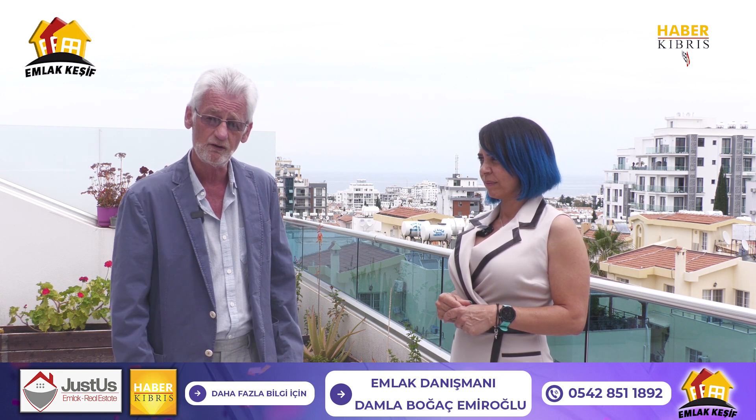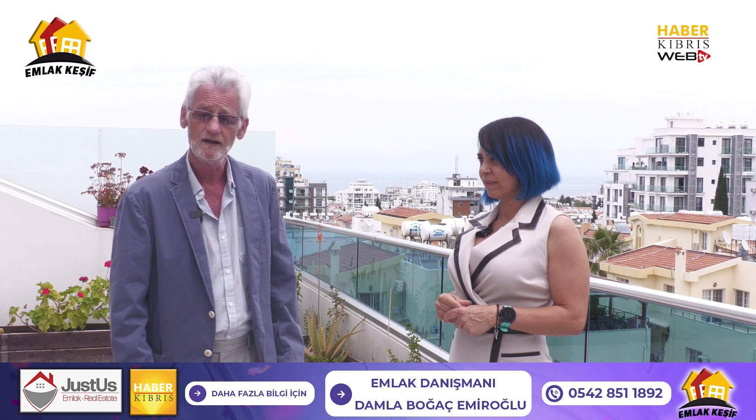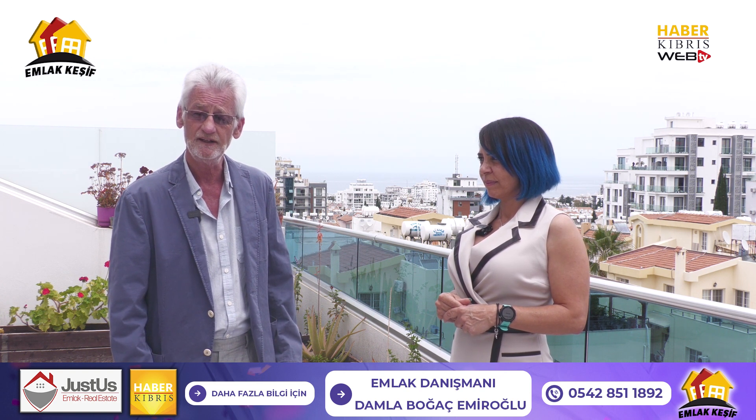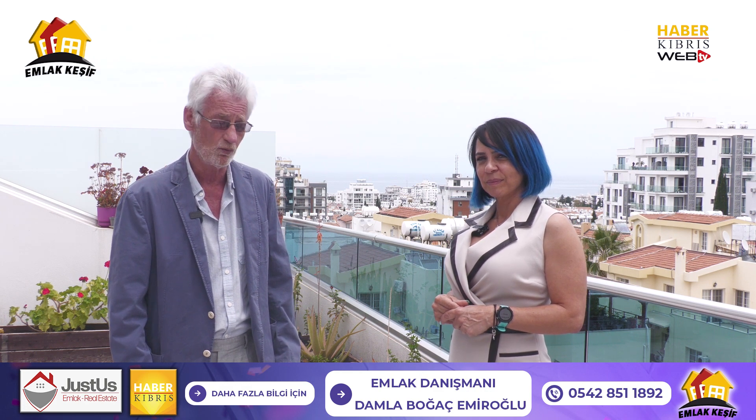If you want more details on this property, please contact us either via WhatsApp, internet, or Instagram. Thank you for watching.